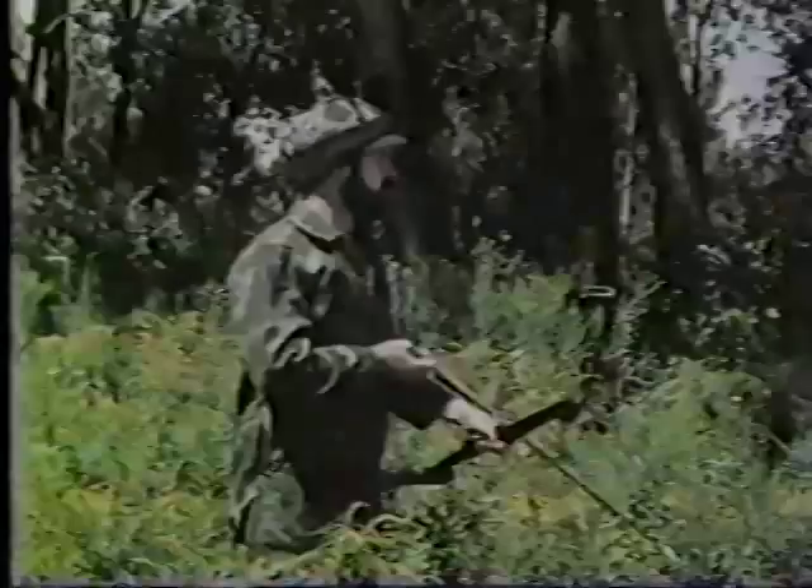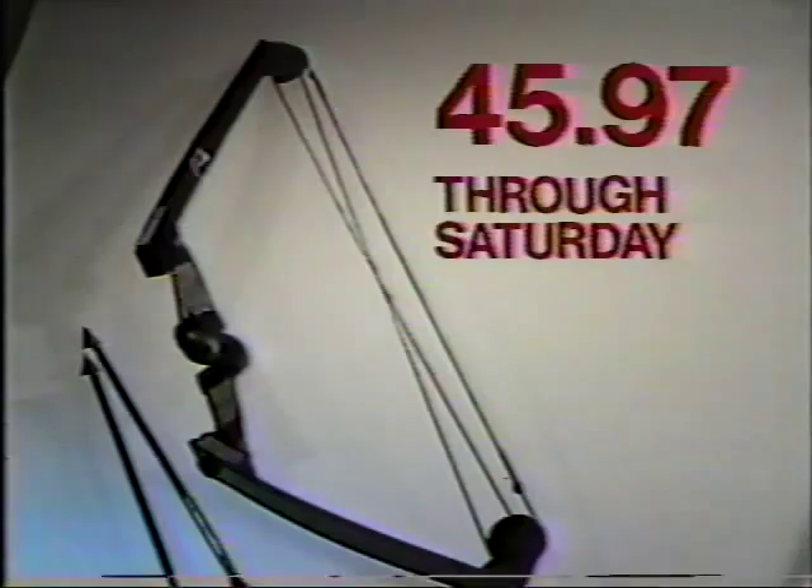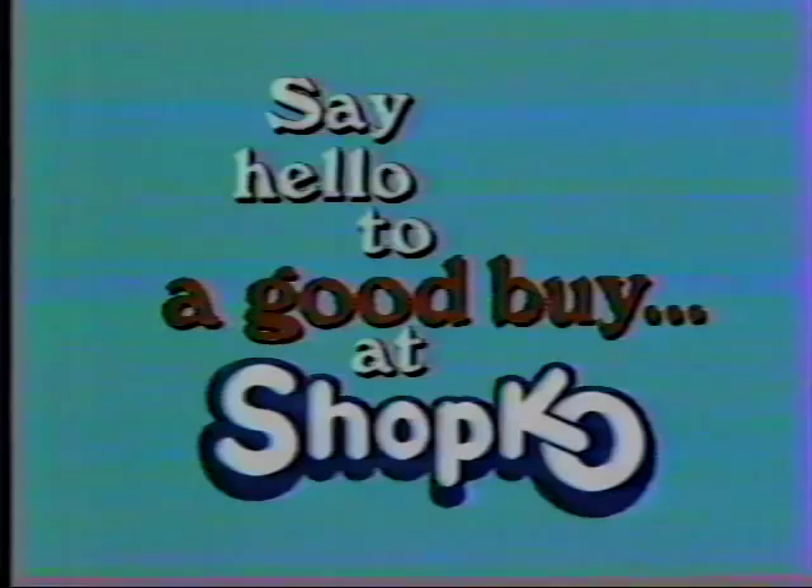A 15-pound adjustment range for 45- to 60-pound draw weights, and 50% drop-off at maximum draw. Adjust with ease — lightweight and just $45.97 at Shopko. Say hello to goodbye at Shopko.